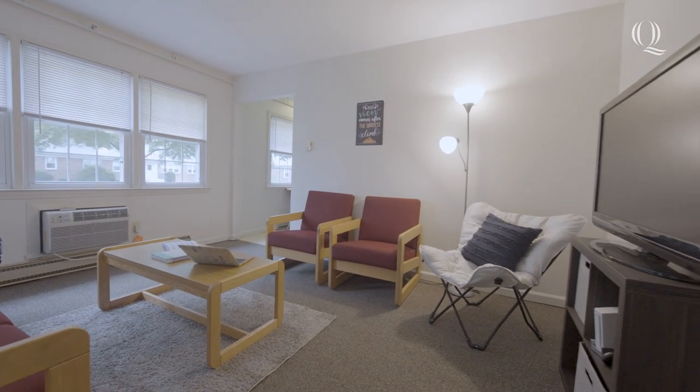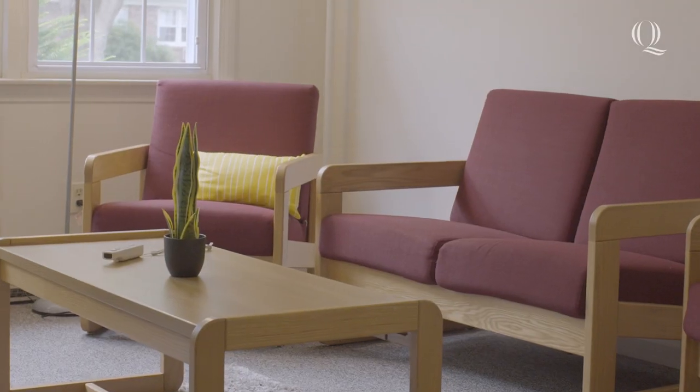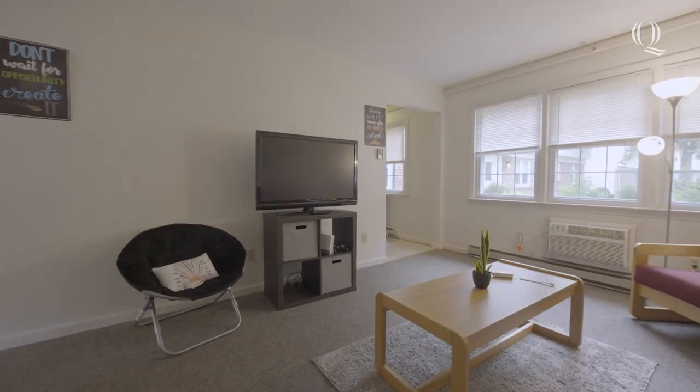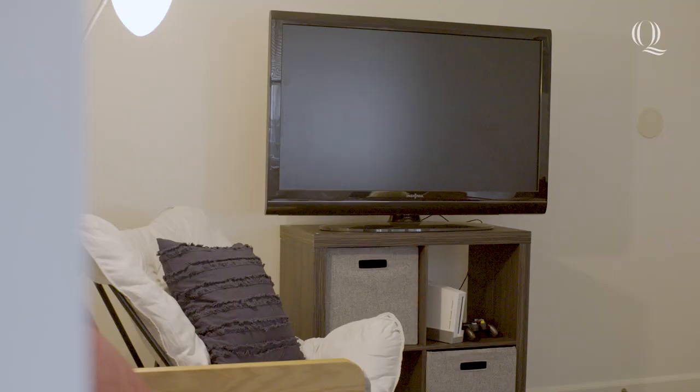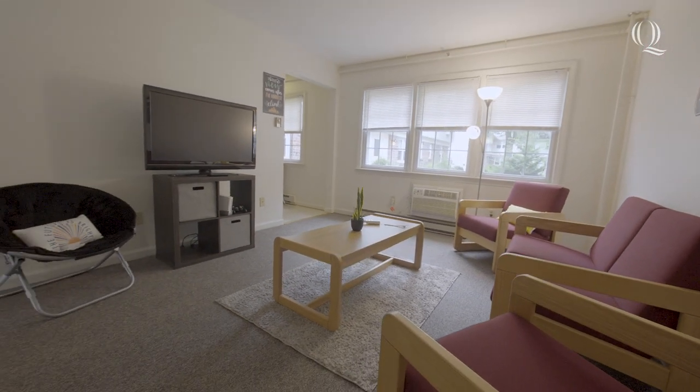Welcome to your apartment. As you walk in, you're met with a furnished living room that includes a couch, chairs, and a coffee table. Many of the apartments also come with an AC unit. This space is perfect for hanging out with roommates and relaxing after a long day.